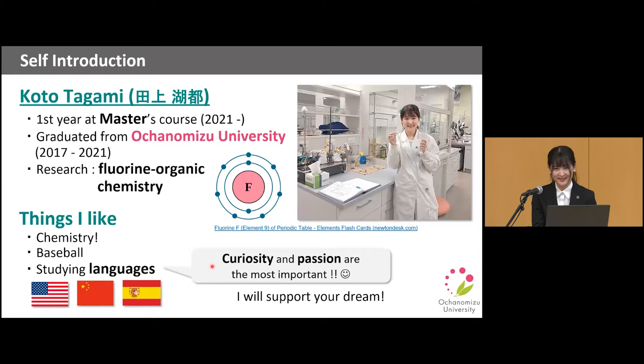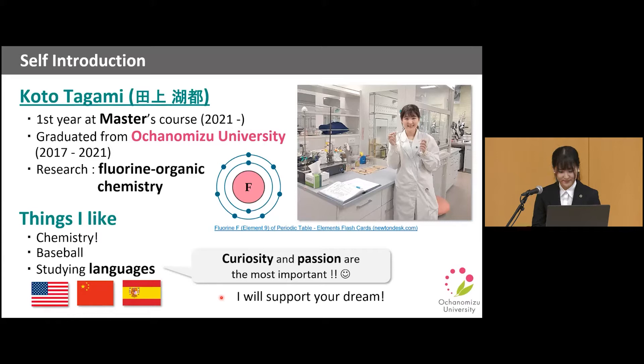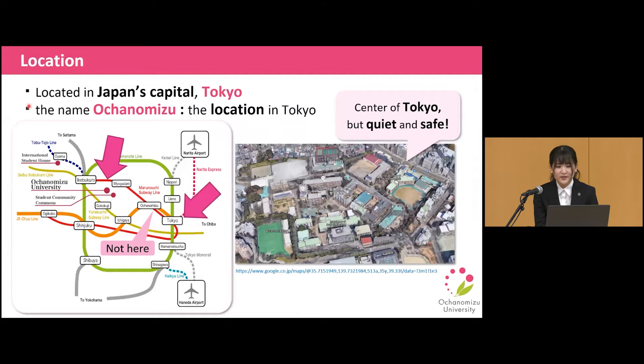Okay, that's a little about me. Now let's get back to today's agenda. I will talk about Ochanomizu University. First, let's look at our location.